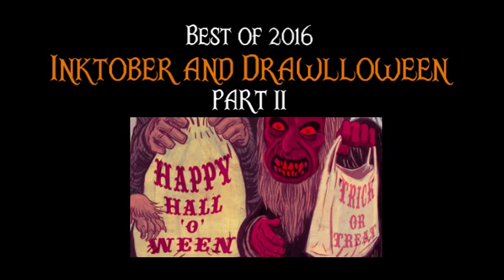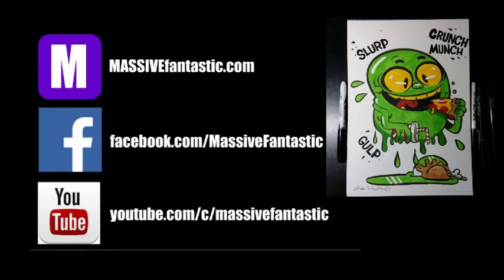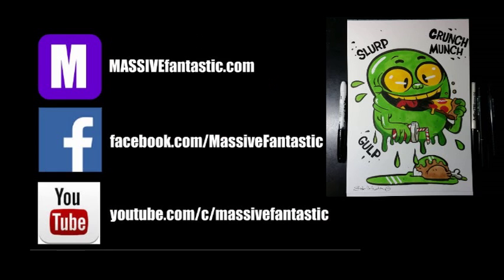Thank you for watching part two of the best of 2016 Inktober and Drawloween art. Be sure to check out part one for even more great art and artists, and check out all these great artists and their amazing daily Halloween influenced artworks. Be sure to check out Krang and Dr. Fives for their amazing music, and check me out on Facebook, YouTube, and MassiveFantastic.com for weekly videos on the most massively fantastic art.